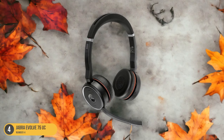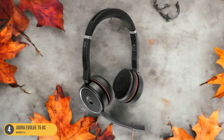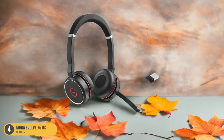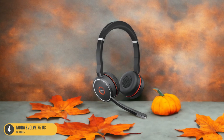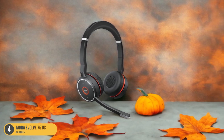The mic boom arm can be easily adjusted, allowing you to find the perfect position for optimal sound quality. The Jabra Evolve 75UC isn't just about great audio — it's also incredibly comfortable for long calls. The plush ear cushions sit softly around your ears, and the padded headband ensures no discomfort even during extended wear.